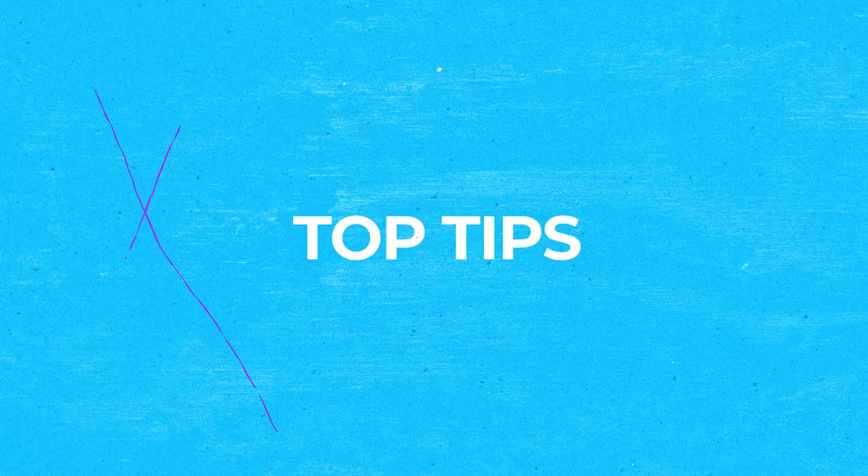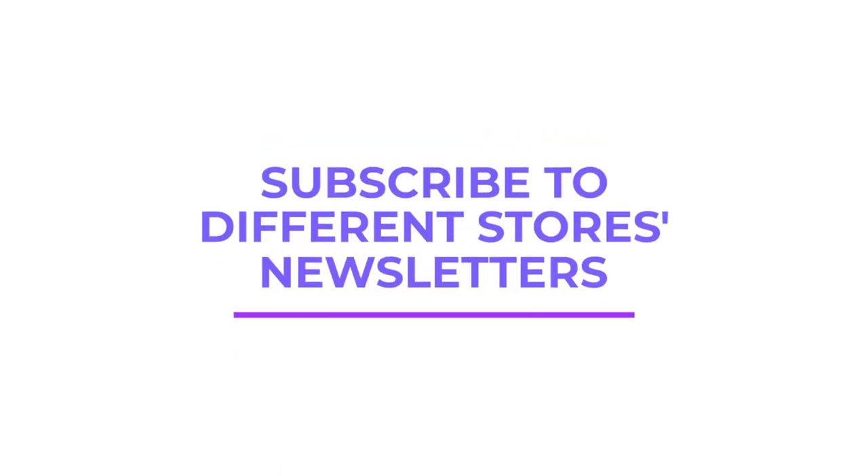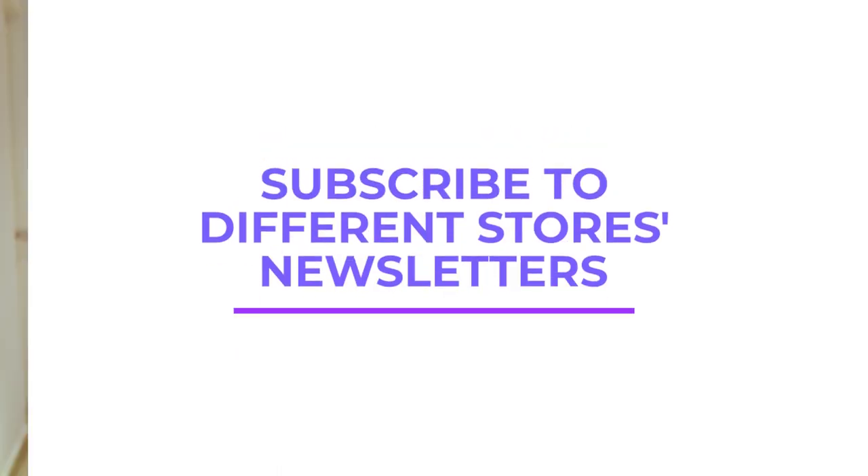This leads me nicely onto my third chapter: top tips for you. First things first, number one — I recommend subscribing to different stores' newsletters. Whenever you find a great deal from a certain store, make sure you're subscribing to their newsletter. This is going to help you get notified of their discounts, voucher codes, and sales going forward. If you want to be on the lookout for cheap products, you've got to be updated on their promotions.